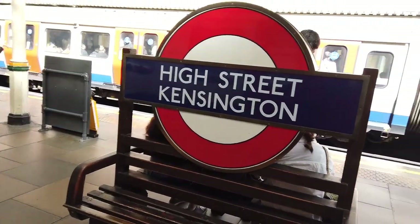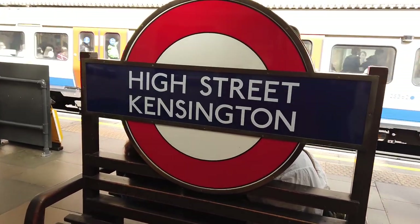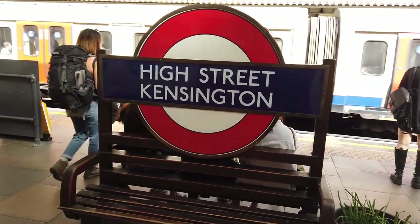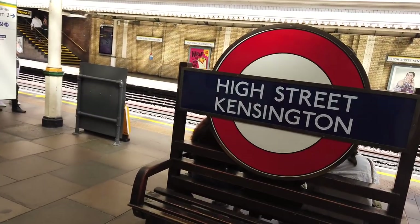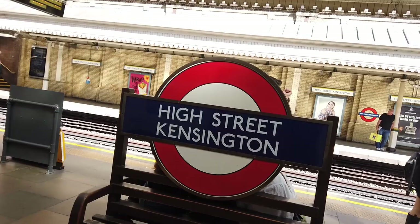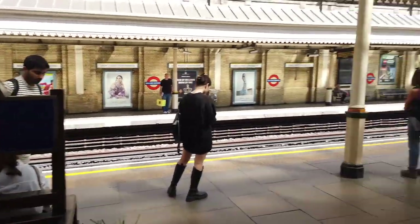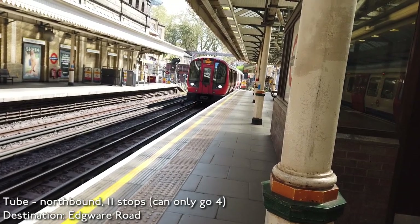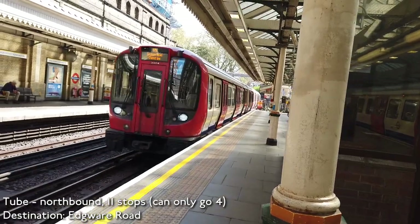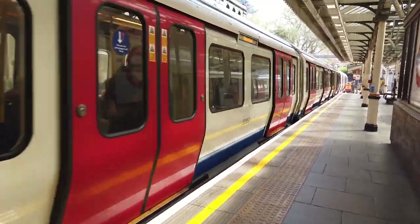High Street Kensington. Here's an interesting question for you — can you name another station in London that has its roundel name spread across two lines, like we have here? Most stations can just fit on one line — for example, Victoria, or any station that's one word long. Can you think of any station that can only fit on two lines like we have here? Here comes our train — Edgware Road District Line.